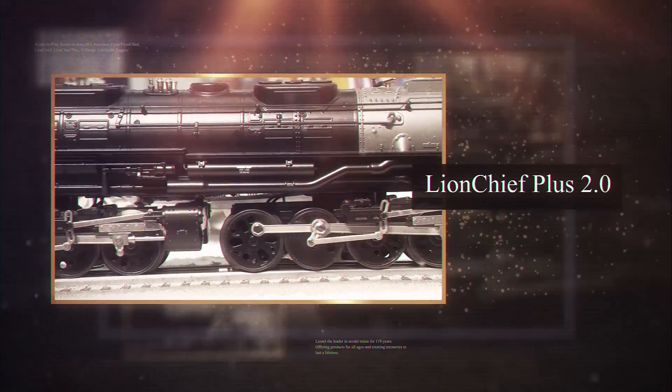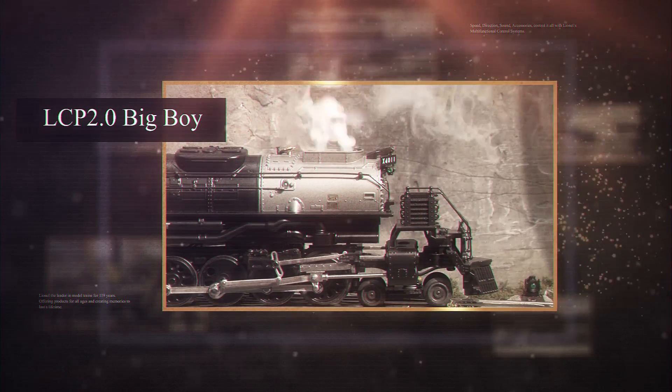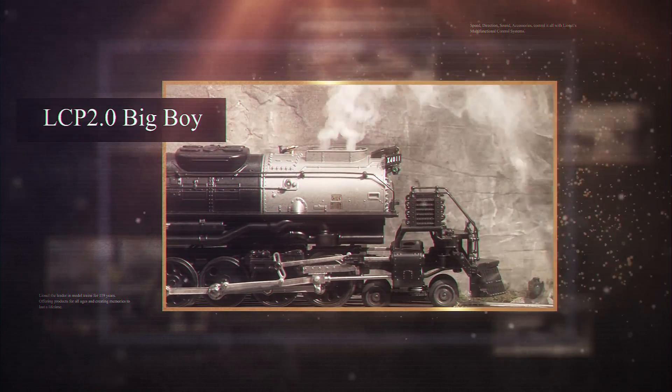The Big Boy features two powerful motors, a fan-driven smoke unit in the main stack, a state-of-the-art rail sound system, LED lighting, and an electric coupler on the rear of the tender.